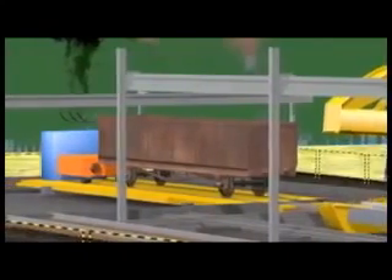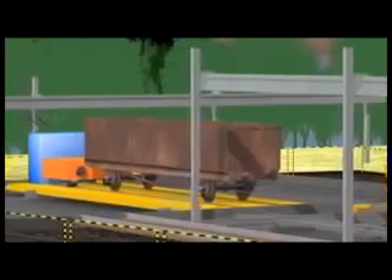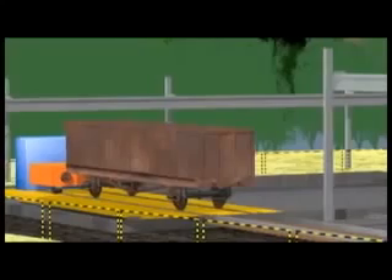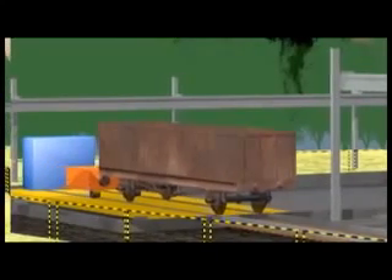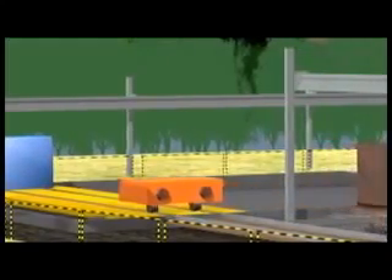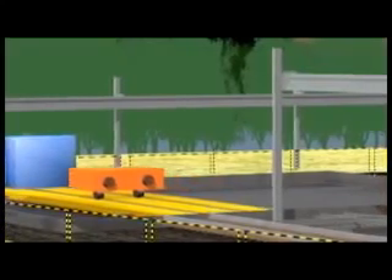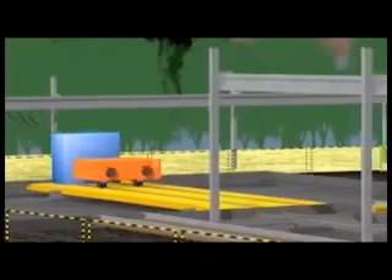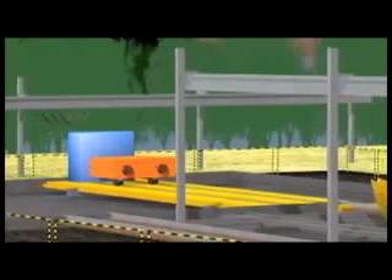The wagon shifter then travels traversely with the empty wagon to the exit track. The empty wagon is pushed to the exit track by a pusher mechanism. As this is the completion of a cycle, the shifter now returns to take the next empty wagon. This complete cycle is guaranteed for 25 to 30 tips per hour as per the customer's requirement.